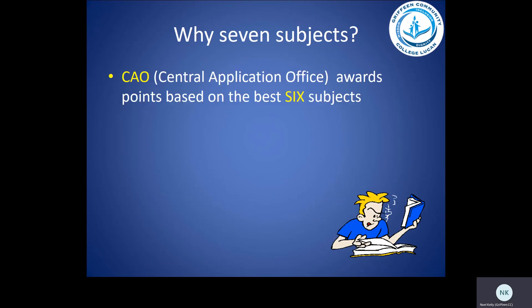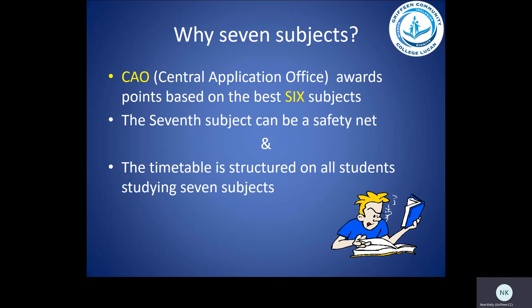Why seven subjects? The Central Applications Office, or CAO, awards points based on the best six subjects. Therefore, the seventh subject can be a safety net for our students, and the timetable is structured on all students studying seven subjects.